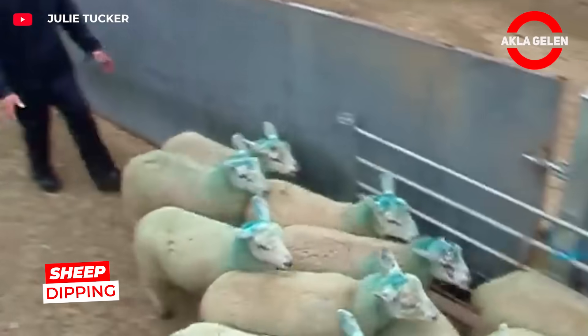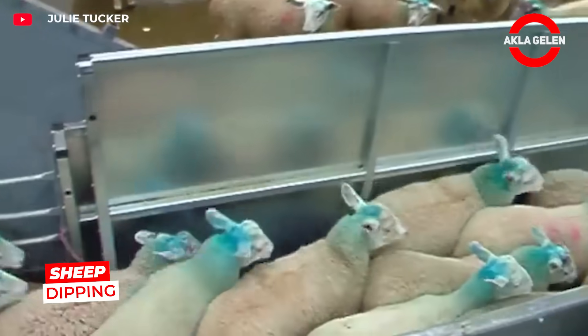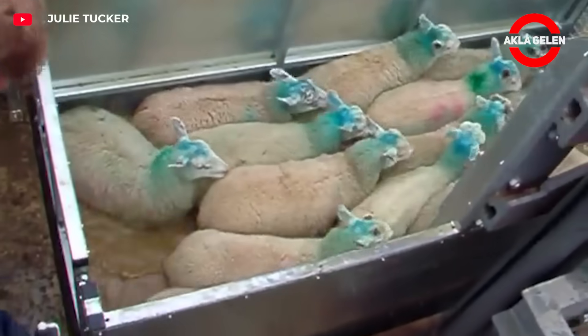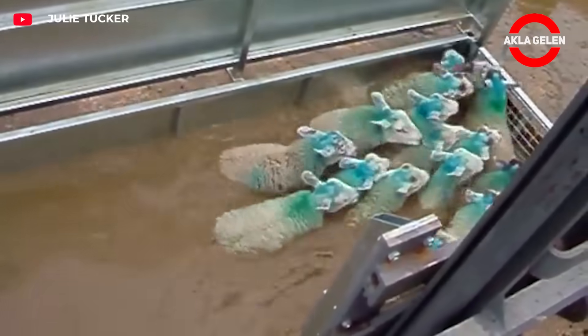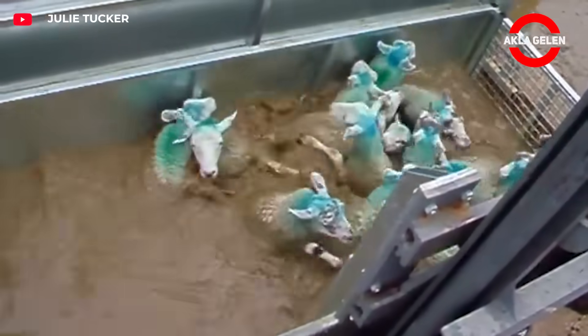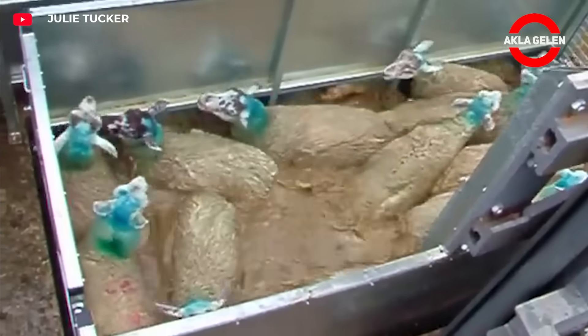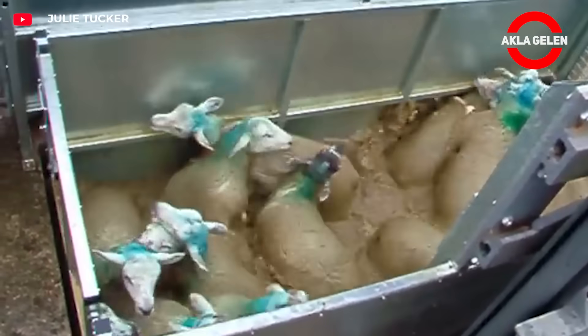Sheep are put through a special liquid bath to protect against parasites — a process called sheep dipping. The animals are carefully dipped into medicated water or washed with the liquid. The aim is to kill external parasites and protect the health of the animal. During the process, the sheep's fur is thoroughly wet, thus providing effective protection.